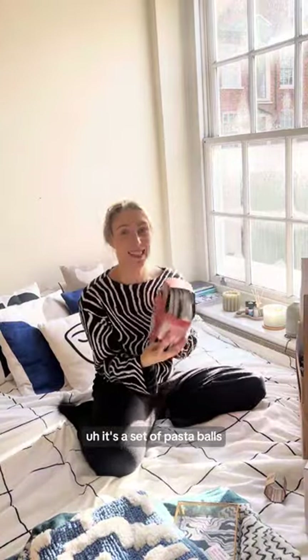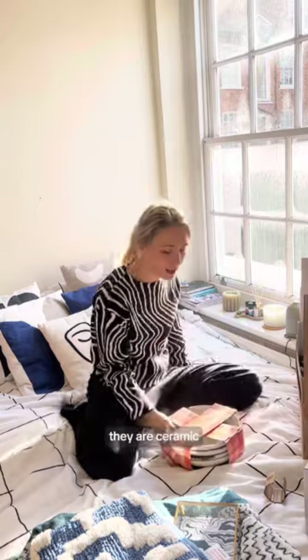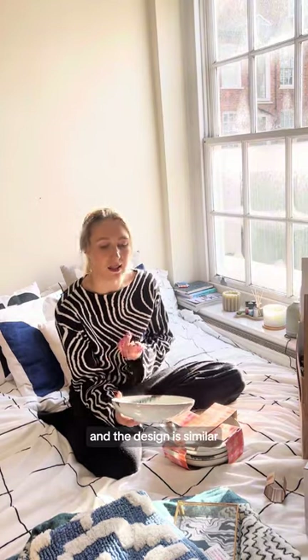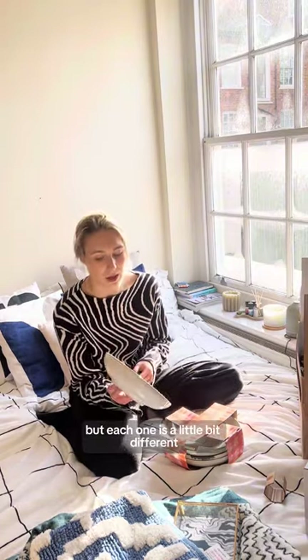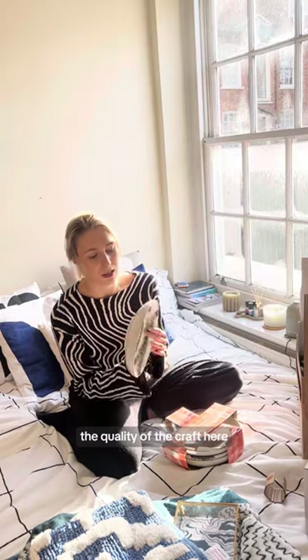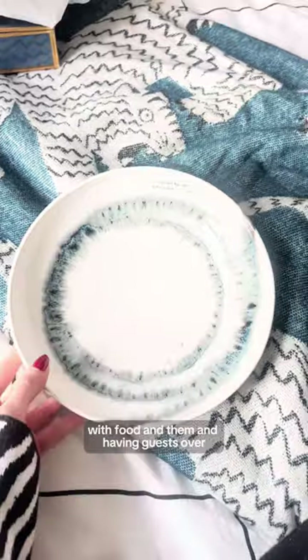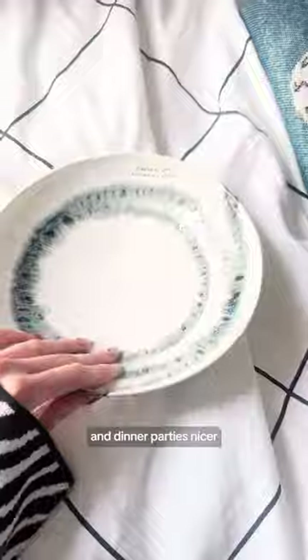This is something I was the most excited about — it's a set of pasta bowls, ceramic and handmade in Portugal. I love that each of the plates is unique; the design is similar but each one is a little bit different, and you can see the quality of the craft. I just can't wait to see them with food in them, having guests over, making the table more special and dinner parties nicer.